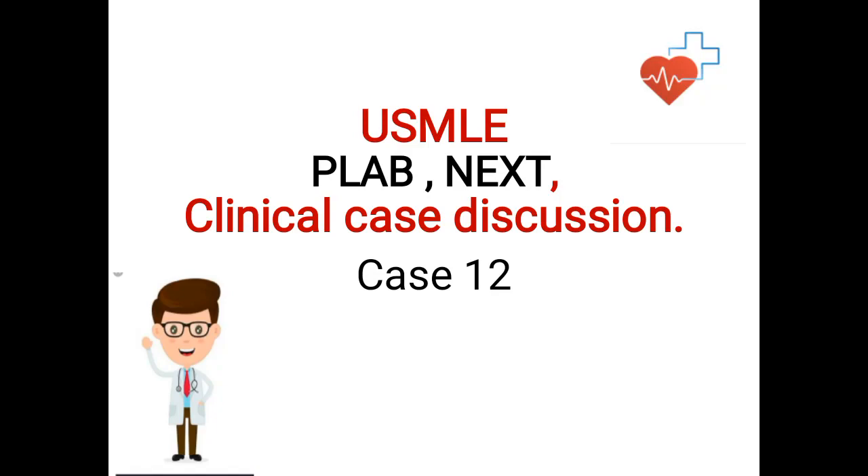Hello dear friends, today I am again back with clinical case discussion on our Triple C channel. This is case number 12 for this channel, based on USMLE, PLAB, and NEXT exam, from a standard and authentic source. Without any further delay, let's move on to the case and discuss the important points.